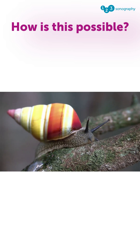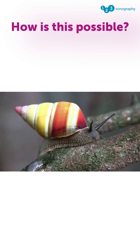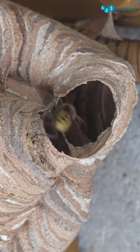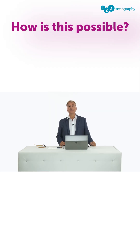For example, in this snail — the shell is actually more resistant because it has this structure. Take a look at these wasps here. They build a hive which is also more resistant because it has this helical structure, and the same is also true for the heart.